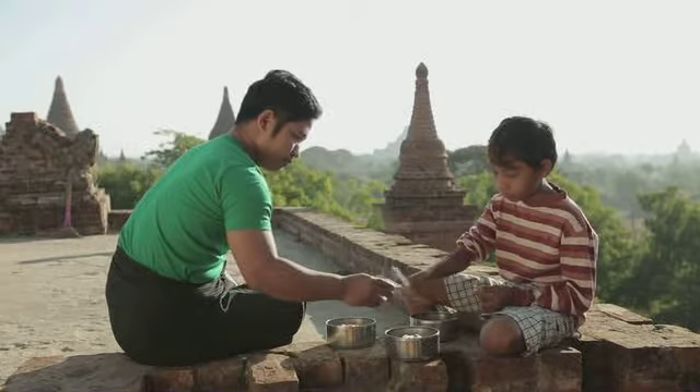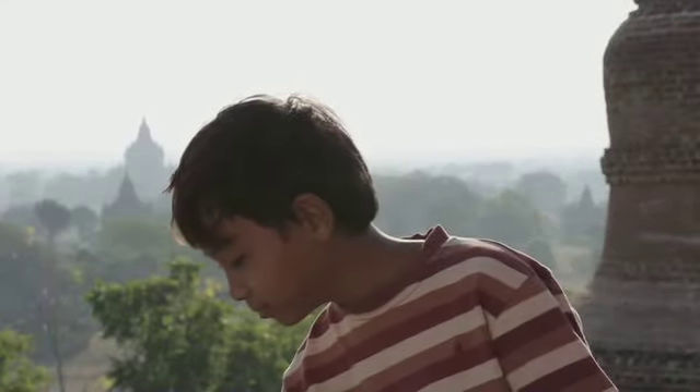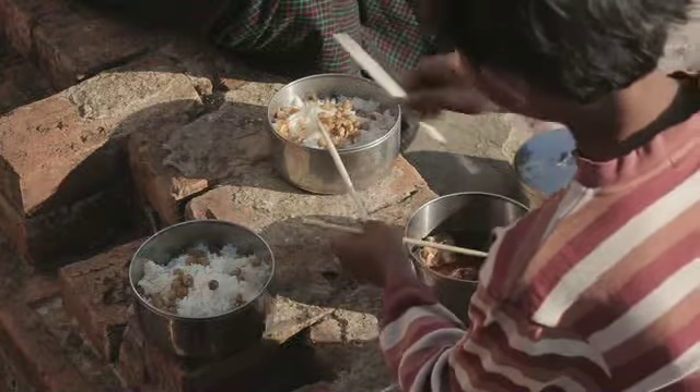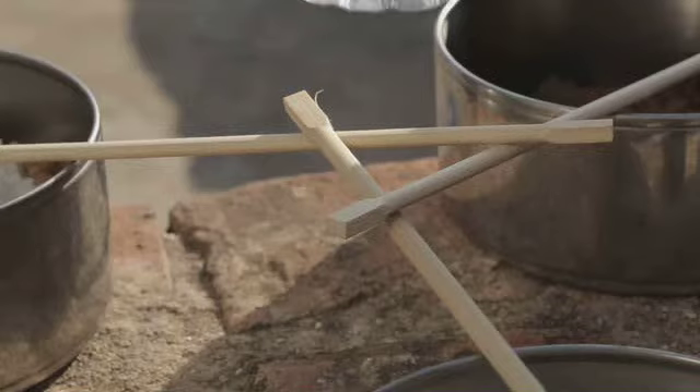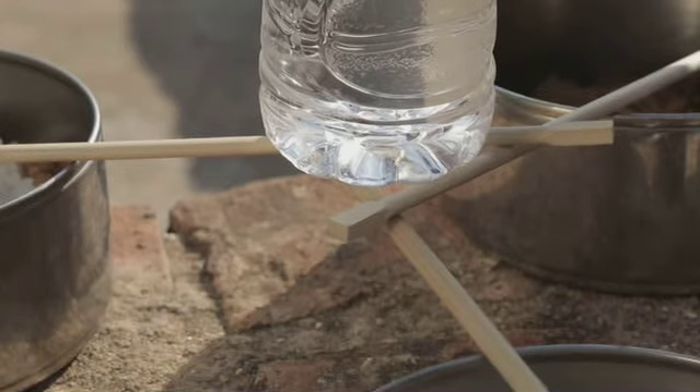Hoe kan je deze drie stokjes zo neerleggen dat ze een flesje water kunnen dragen? Haak ze in elkaar. Door het gewicht van het flesje worden ze tegen elkaar gedrukt en blijven ze zitten.